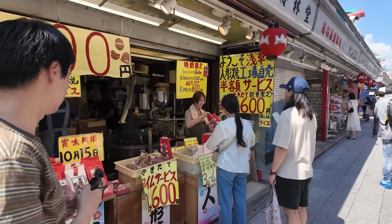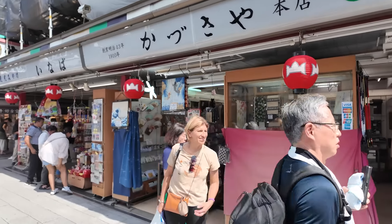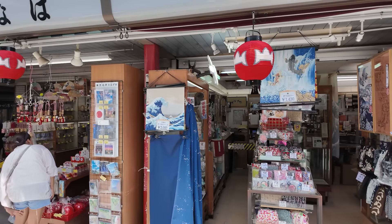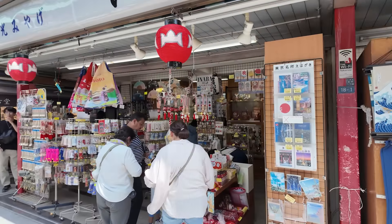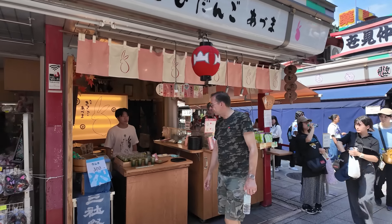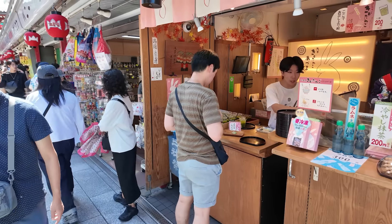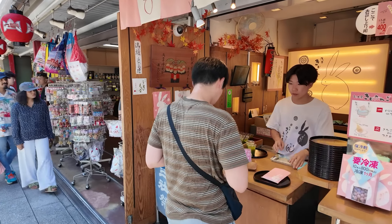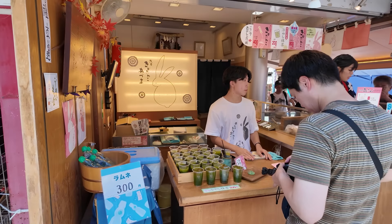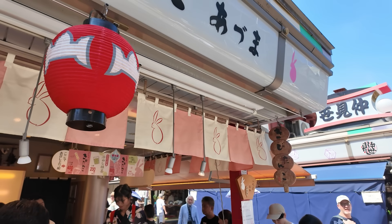By the way, it is 35 degrees Celsius here today — can you believe it? It's the middle of September and I can't get through because there are so many people here. This is Kaminarimon gate, the gate you pass through before you get to Nakamise Dori. If you've been watching my channel for a while, you already know this street is full of shops leading to Sensoji temple.